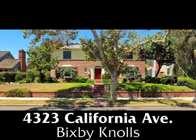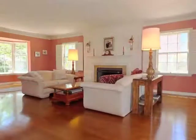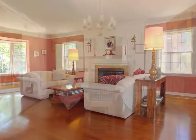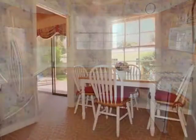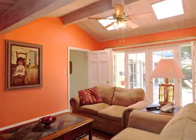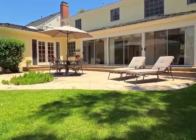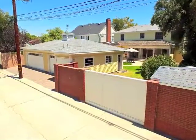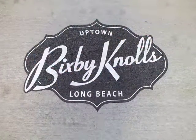4323 California Avenue — a stately country manor in the heart of Bixby Knowles — a place of graciousness, sun-filled warmth, elegance, convenience and embracing charm, character, romance, serenity and incredible possibilities. Only minutes from the vibrance and activities of uptown Bixby Knowles.